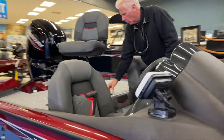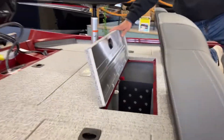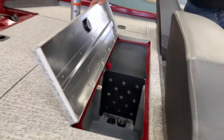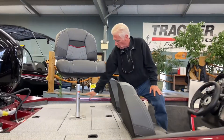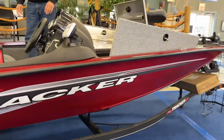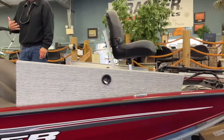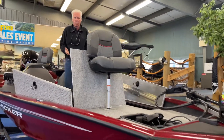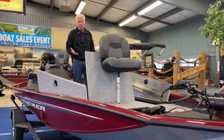This boat is also equipped with a very large live well. It has a divider in it — you can take it out or leave it in. It has more storage in the back. It comes with full instrumentation. And this is going to be your best buy to get into the bass boat market in an aluminum boat.